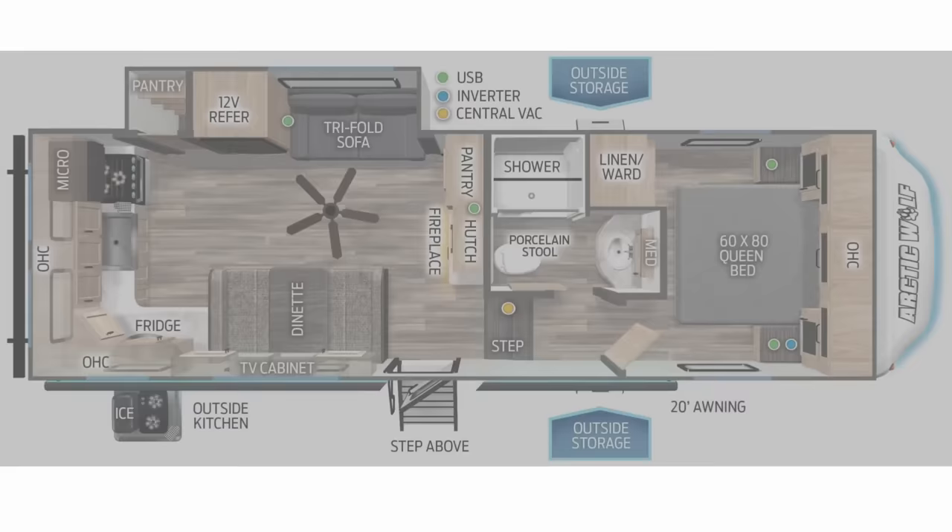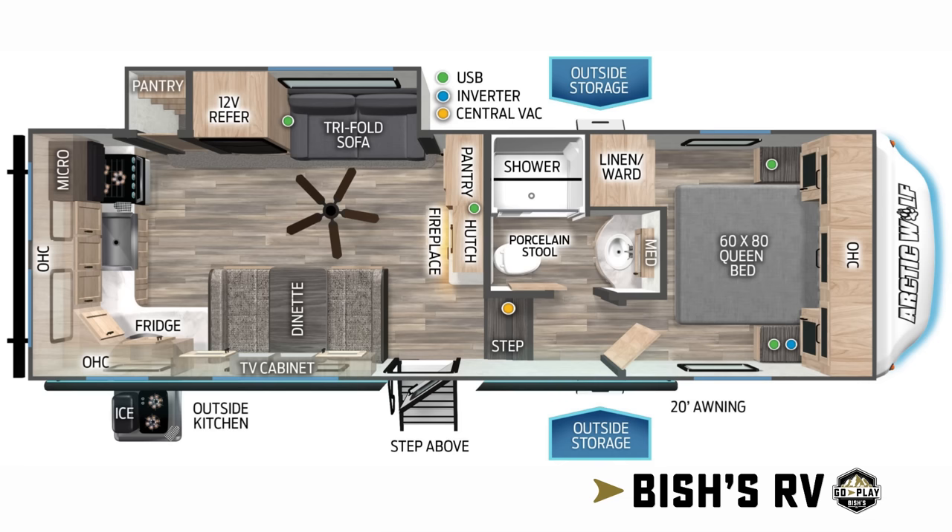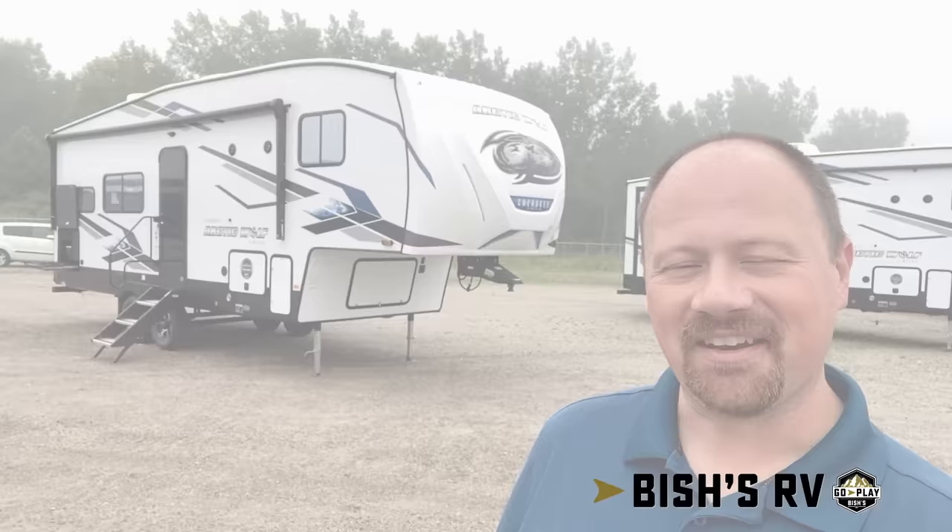If you're looking to do some fifth-wheel couples camping, you might want to stay tuned. I think you're going to like what you see in this brand new floor plan. Hello and welcome back, everybody. Josh the RV Nerd here with Bish's RV with a new floor plan from the Cherokee Arctic Wolf Group.